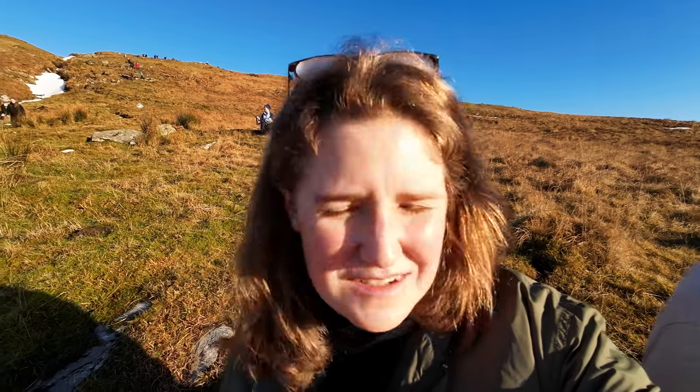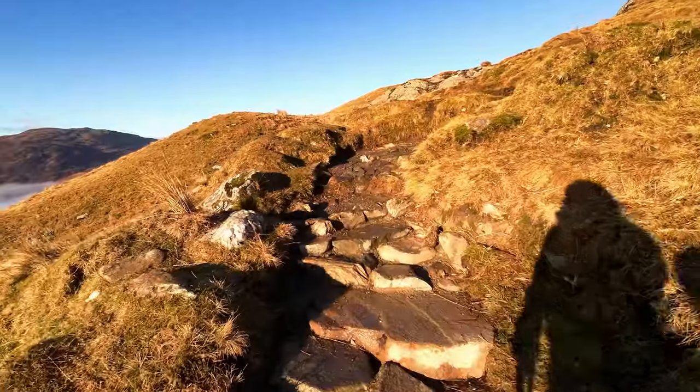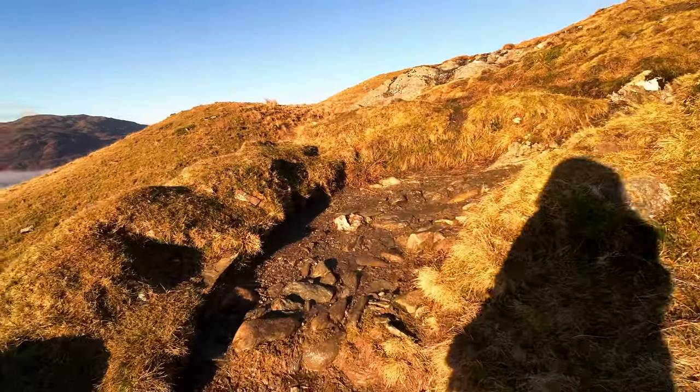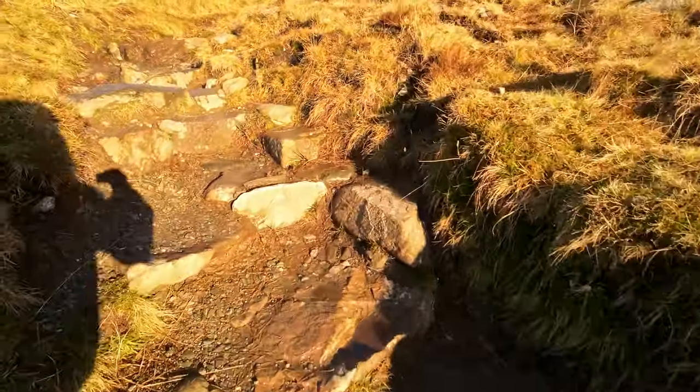Do you want something to eat? Yeah, I'll have my other bread. We said the previous stop was going to be our big stop — we had a few sandwiches — and now we'll just try and power through. Even though, according to AllTrails, we still have most of the way there. We're not halfway through yet.